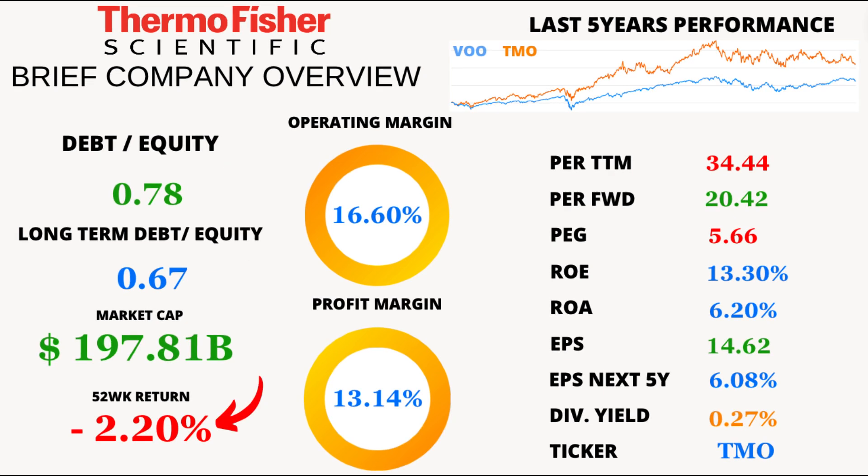The average price return over the last 52 weeks was minus 2.20%. Keep in mind that past performance doesn't always predict future results, but it's a data point worth noting. Thermo Fisher Scientific currently boasts a market cap of a staggering $197.81 billion — that's some serious weight in the market.